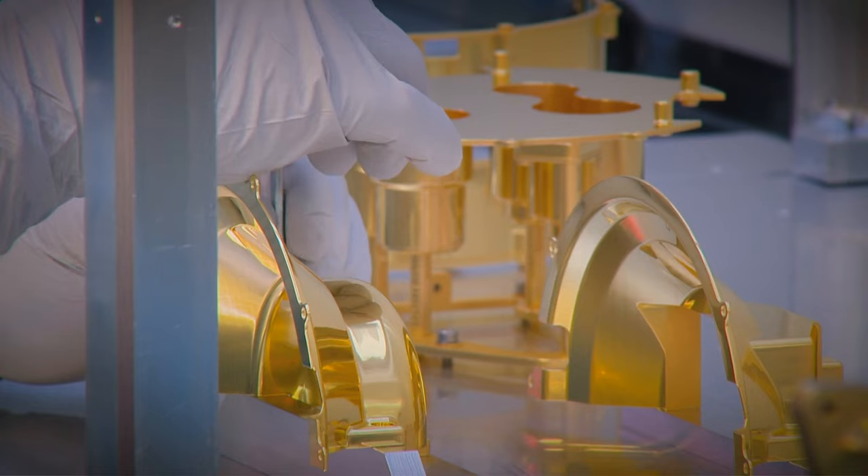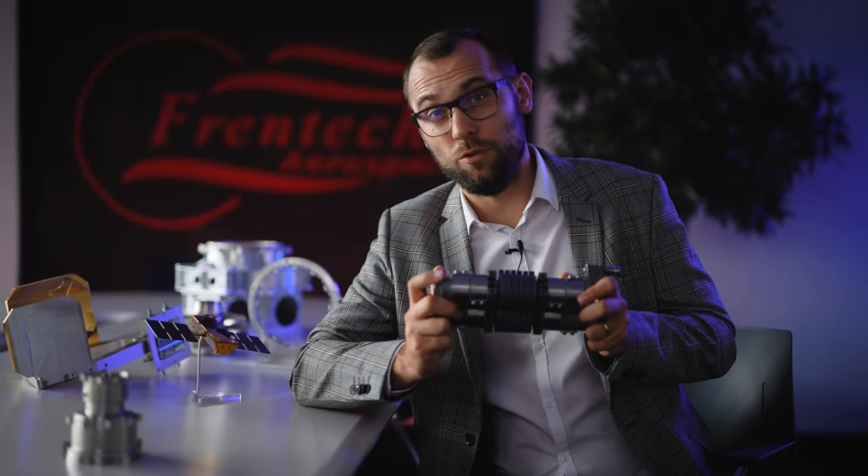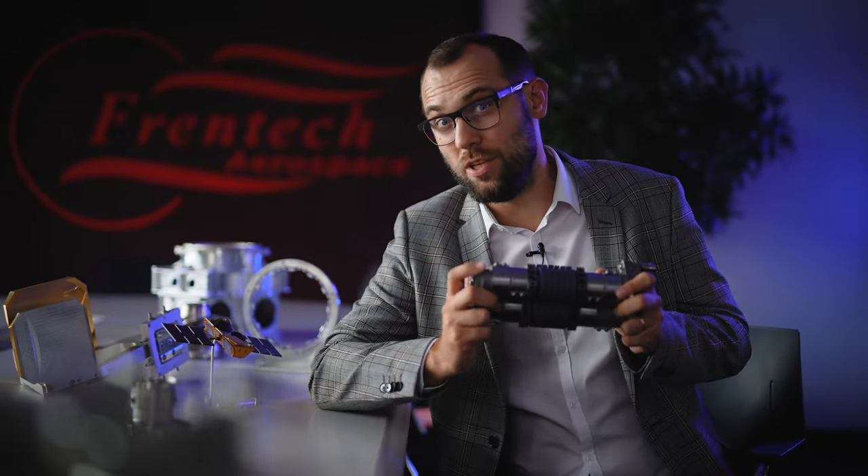Frontech Aerospace is an integral part of the European space industry. Their products can be found in every significant project. For example, an important component of the landing module of the ExoMars mission is produced here.